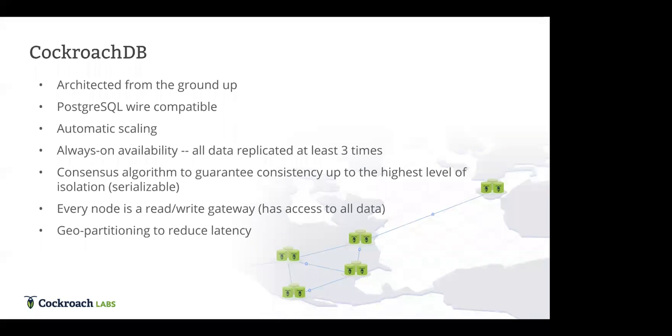Every node is a read-write gateway — a unique feature meaning every node has access to all the data in the database. This reduces latency: a data request coming in near a node can read or write from that node without traveling to a distant one. Finally, you're able to pin data to a specific location in CockroachDB, which reduces latency and allows the database to comply with GDPR.